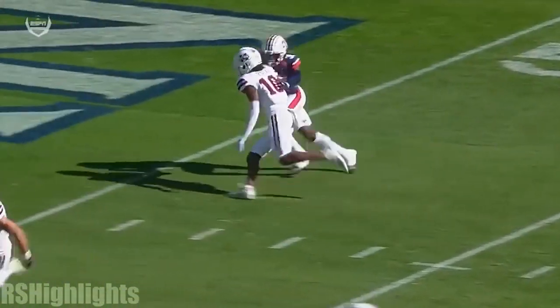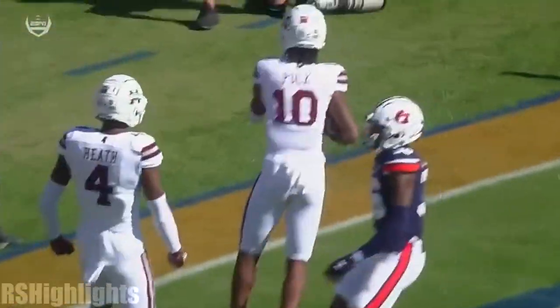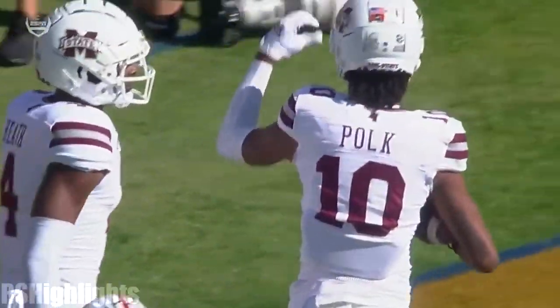It's really the motion that helps set this one up. You can see Polk on the outside — the motion takes that safety out of the way. So now he's working one-on-one on the outside with no help.